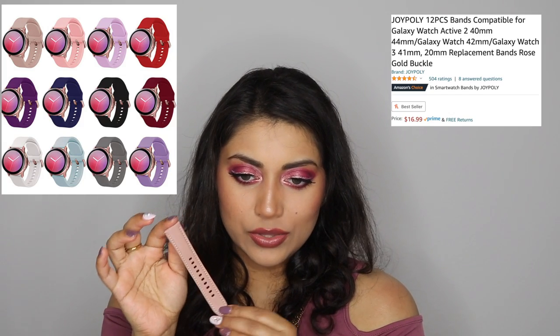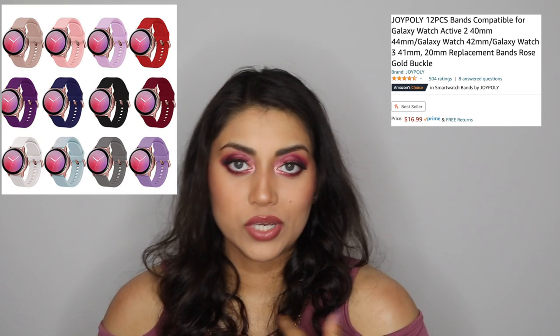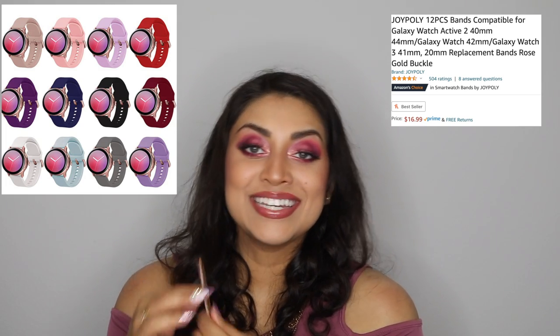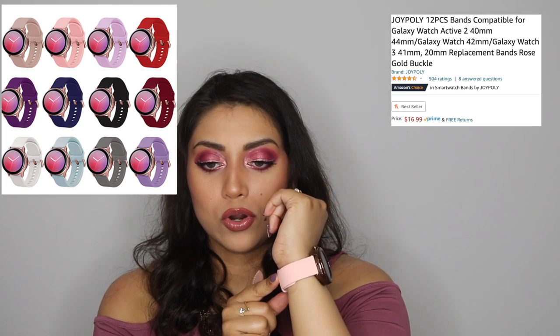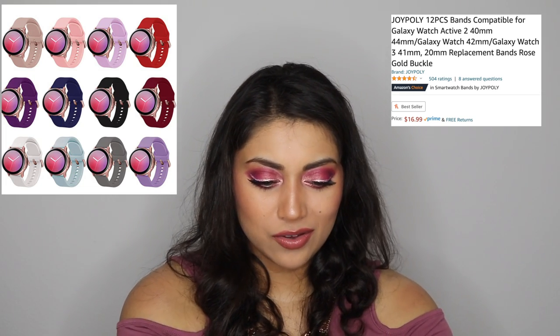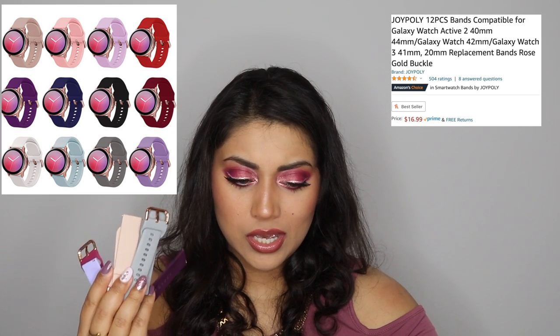I got some accessories for the watch — interchangeable watch bands. The original watch came with a leather pink strap which is really nice, but when you're working out those can absorb sweat and start to smell bad. So I wanted a more sweat-proof band. I got this pack — I don't even know how many are in here, like 12 or 15 — and it comes with every single color you could ever wish for, with a rose gold buckle.